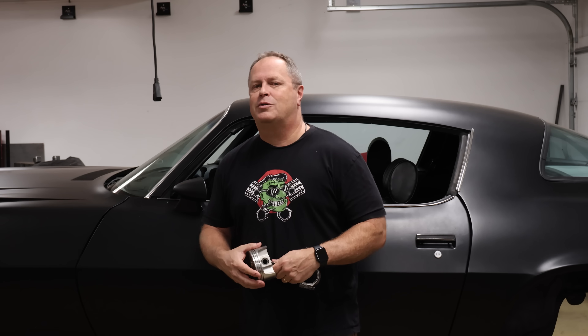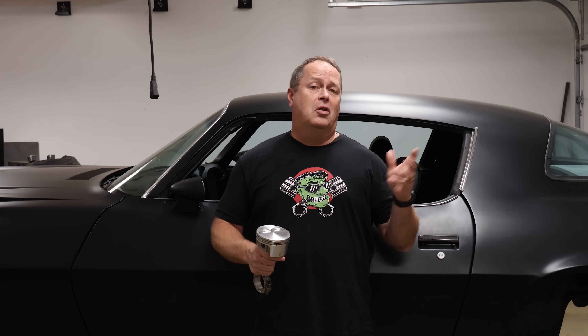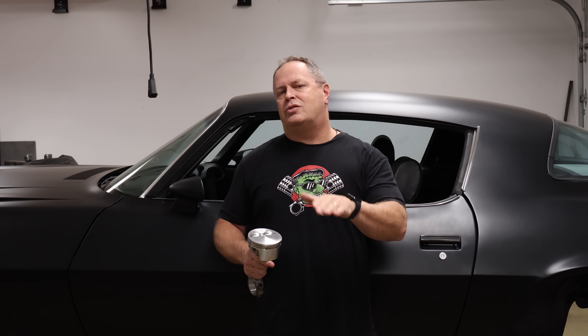Hey and welcome back to the Horsepower Monster. There's an old saying in hot rodding: there is no replacement for displacement. And of course as soon as somebody says that, some smart-ass will pipe up and say, well unless you've got boost. I've never really understood that because I could put boost on a big block just as easily as I can a little four-banger.